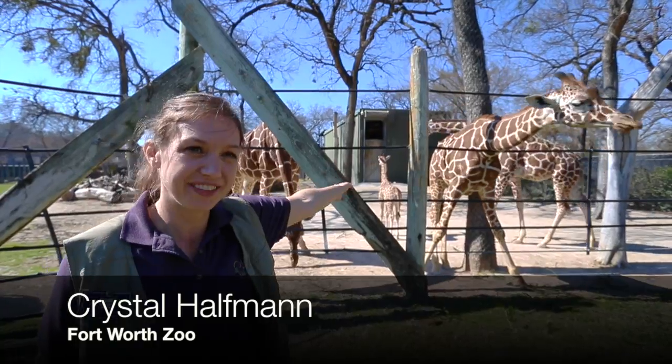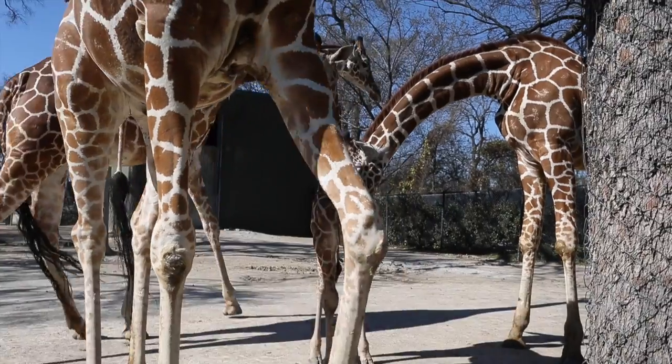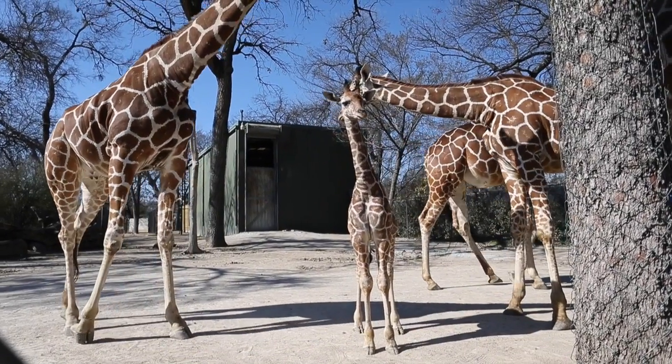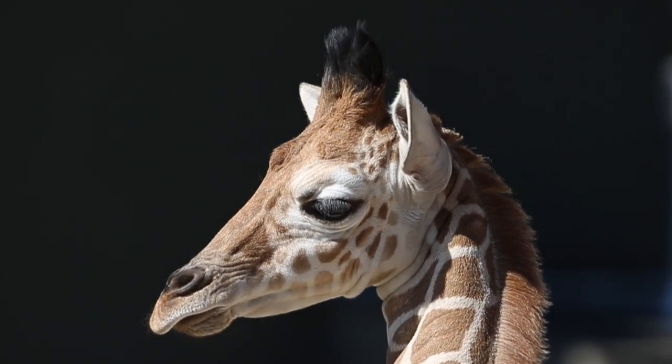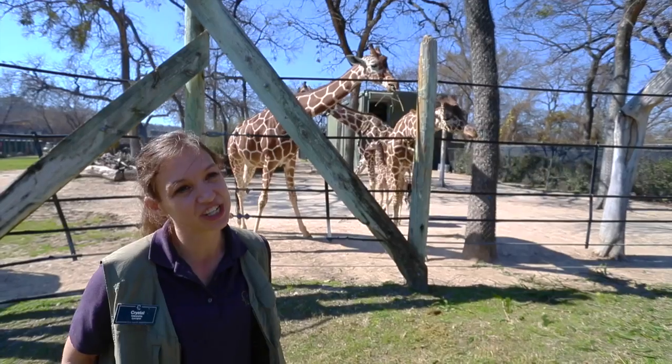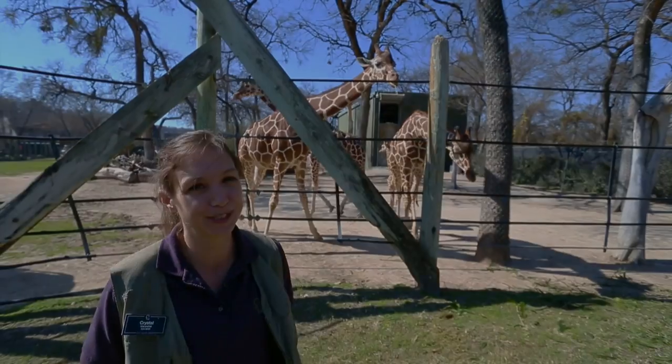This is our new baby giraffe that you guys see here in front of us. She was born January 11th. She does not have a name yet, but the neat and interesting thing about her is she lives here with her grandmother, her mother, and her aunt. So we have three generations of giraffes here at the Fort Worth Zoo.